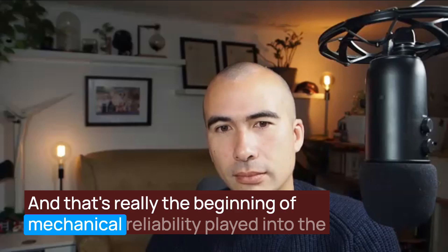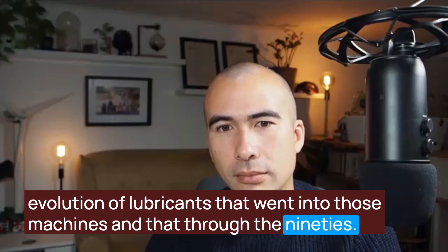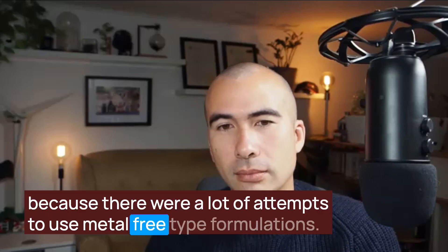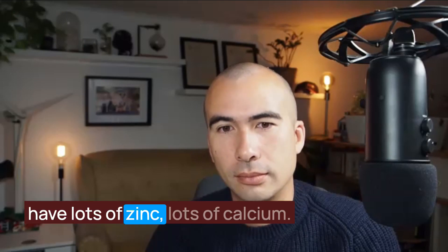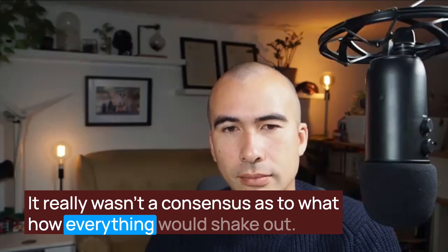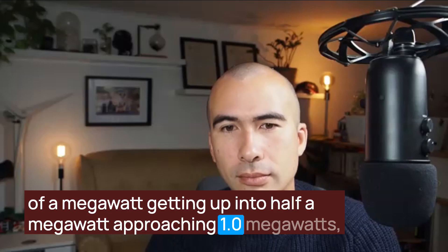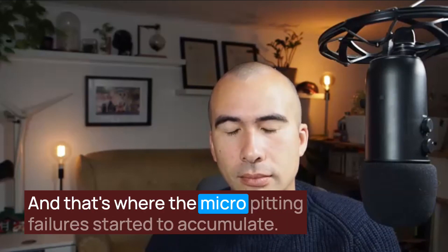That's really where mechanical reliability played into the evolution of lubricants going into those machines through the 90s — and that was the genesis of Mobil Gear SHC XMP. There were many attempts using metal-free type formulations and then heavily metal-laden formulations with lots of zinc and calcium, and there really wasn't a consensus between those two philosophies. But once machines went beyond a quarter megawatt, getting up into half a megawatt and approaching 1.0 megawatts, those machines got more sophisticated and more loaded — and that's where micropitting failures started to accumulate.